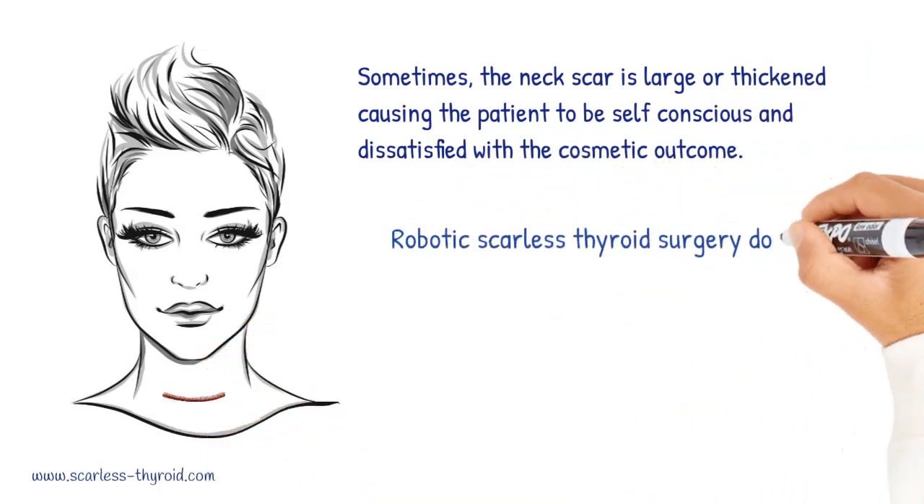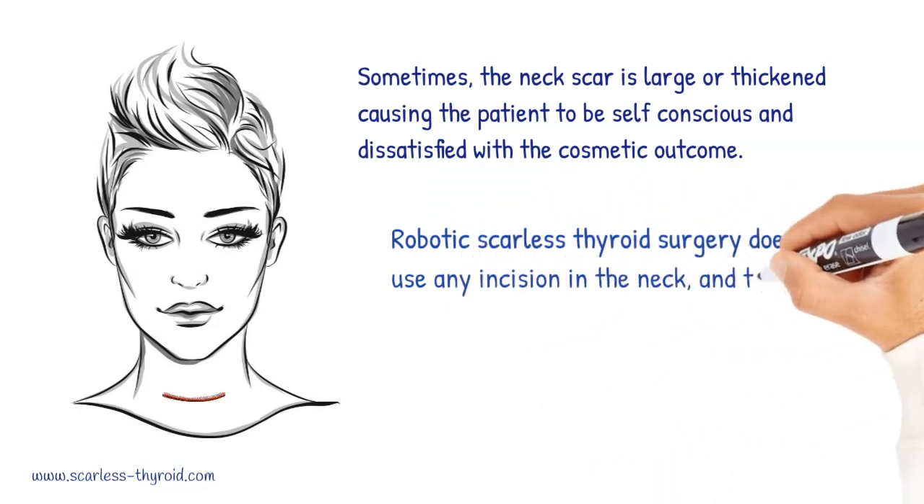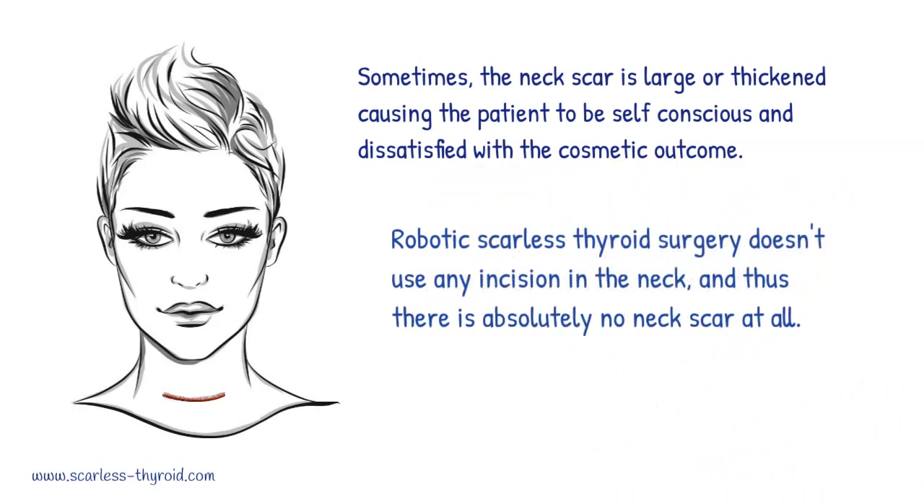Robotic scarless thyroid surgery doesn't use any incision in the neck, and thus there is absolutely no neck scar at all. Let's look at how this is done.